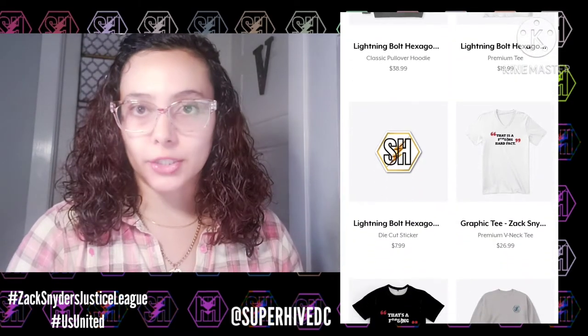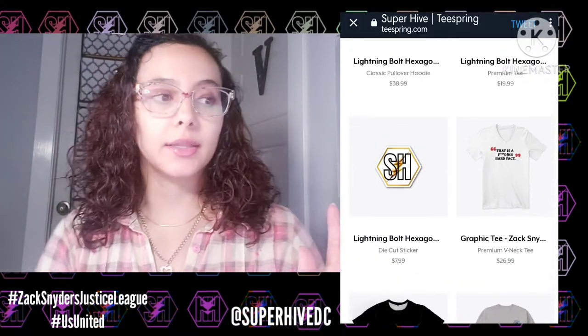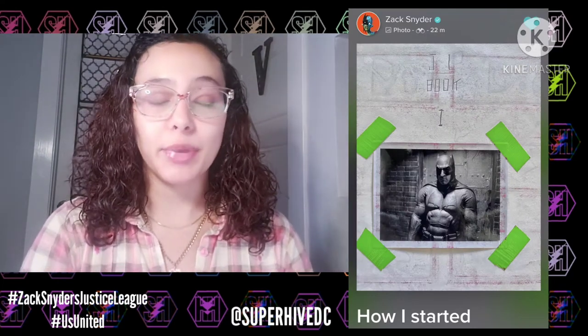Last night, at the time of making this video, Zack Snyder shared a picture from the first costume test for BvS — Ben Affleck in the bat suit. He shared it with what looks to be the front of the Justice League sketchbook, which says 'Justice League Book One,' and he captioned it 'how I started.' Fans always get excited when Zack shares behind-the-scenes or older stuff we've never seen before.